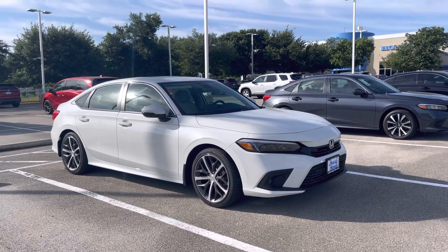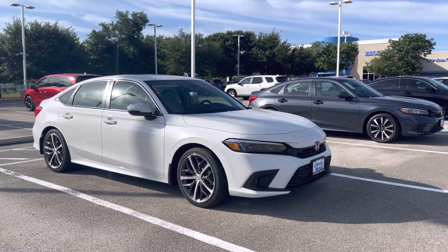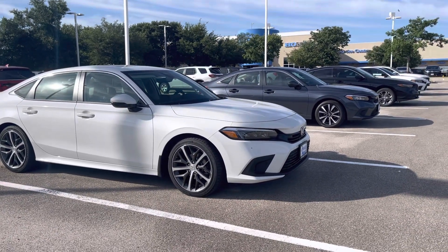Hey, good morning, John. This is Jeffrey at Howdy Honda. I wanted to thank you for your inquiry on one of our new Civics. As you can see, I've got a couple available for purchase today.